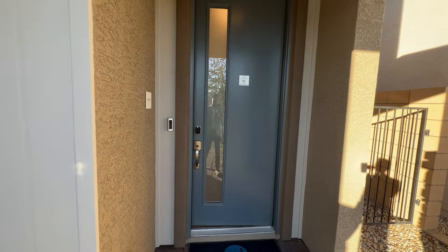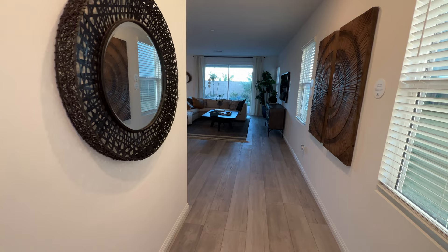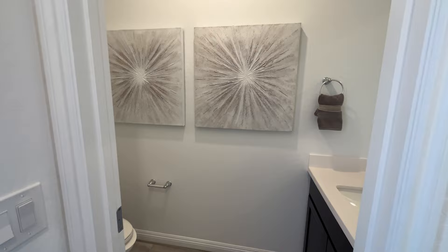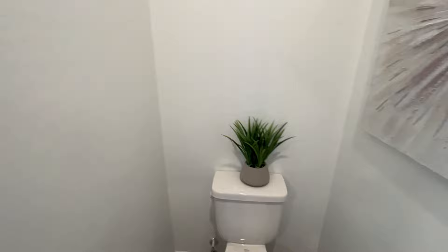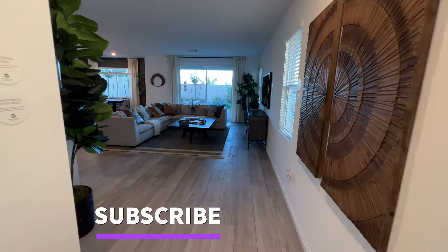Okay, let's enter this house. I'm seeing a very nice open area. Before we go to the main area, let's go first on this side because I'm seeing a half bathroom. This is a very spacious half bathroom, conveniently located on the left side of the house upon entering. Okay, let's go check out the main living area.